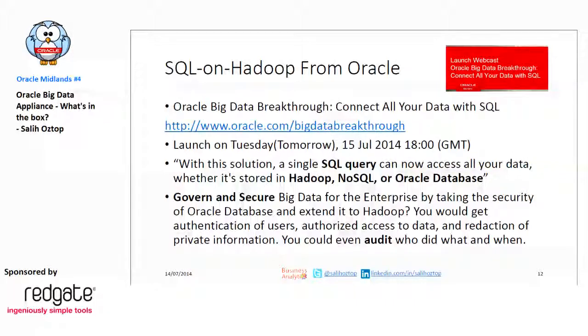A good thing — tomorrow Oracle will launch a new product in this space. I don't know the exact name, but it's in the SQL-on-Hadoop world. There are already products in this space from open source and other vendors, and Oracle is entering that space calling it a big data breakthrough. With a single SQL query, you can reach your Hadoop environment, NoSQL database, and Oracle database all at the same time — which means DBAs will have some problems. It also includes security enhancements, so Oracle's database security is now embedded into all those previously unsecured data sources.